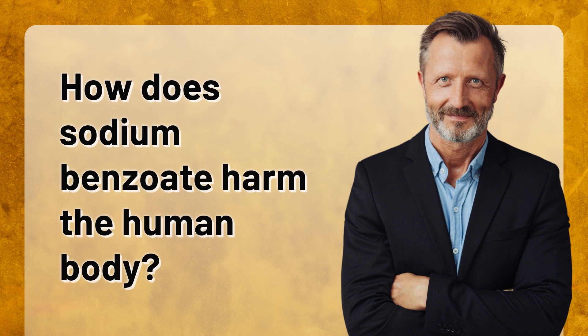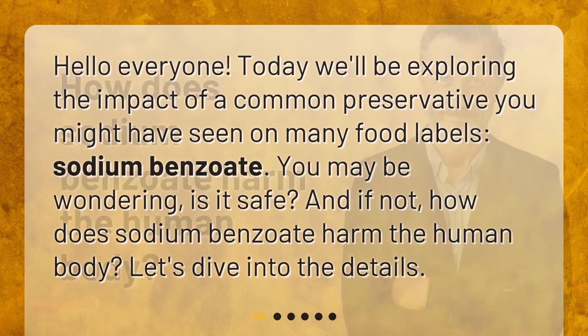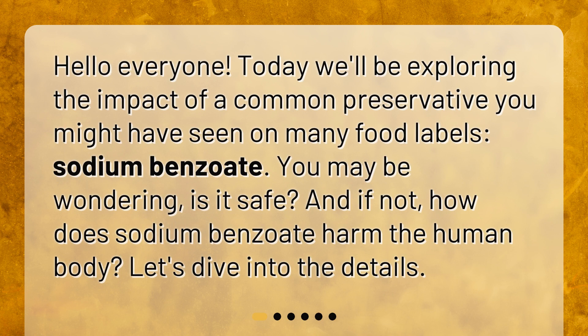How does sodium benzoate harm the human body? Hello everyone! Today we'll be exploring the impact of a common preservative you might have seen on many food labels, sodium benzoate. You may be wondering, is it safe? And if not, how does sodium benzoate harm the human body? Let's dive into the details.